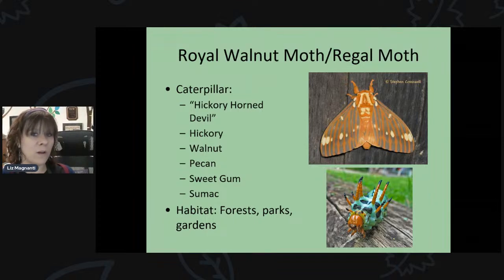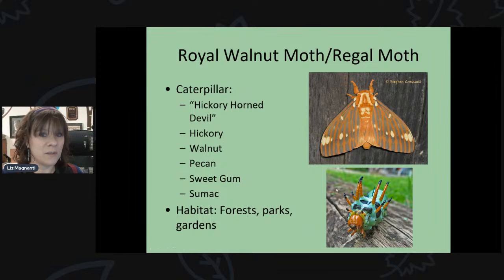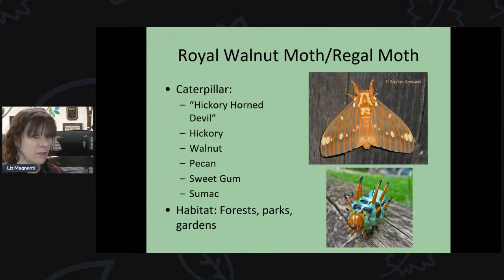The royal walnut moth, also called the regal moth, has a caterpillar called the hickory horn devil — and if you look at it, you can see why it has that name. As its name suggests, it feeds on hickory trees, as well as walnut, pecan, sweet gum if you're further south, and sumac. Another really cool-looking giant silk moth we have in the area.